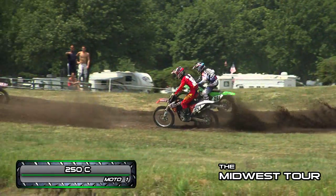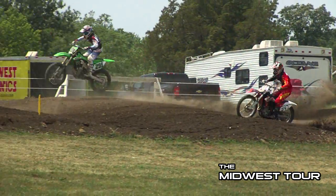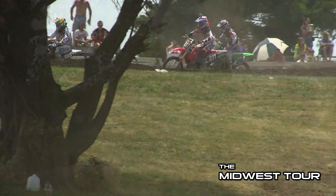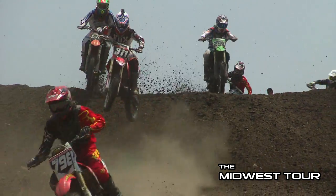Here we're taking a look at 250 C-class moto number one. We've got the 347 right here — that's Phillip Anderson — and also the 291 of Bailey Edsel. He's going to be the one to watch in this moto. You have the 311 coming into the picture, and that's Brian Wittich. He just made a move on the 135 of Mike Revolta.